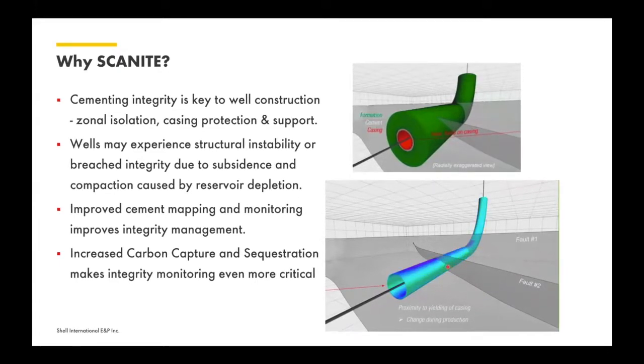It's about zonal isolation, protecting the casing, and mechanically supporting it. What we often forget is that it's there for life — not just during the construction of the well. Wells through their life may experience structural instability or breach integrity due to subsidence or compaction caused by reservoir depletion. As you deplete zones below where your well is, the original rationale for developing this technology was to look at the effect of stress underneath and ensure you do not communicate to pre-existing faults, as well as monitoring long-term the integrity of the well's isolation.